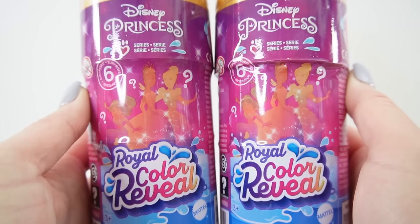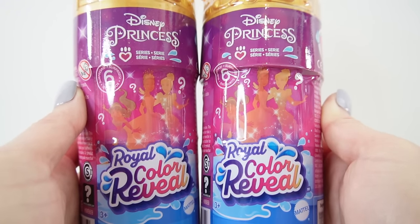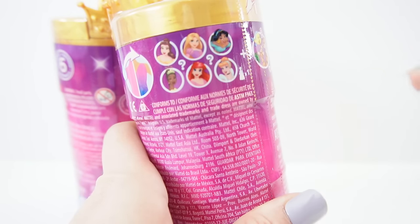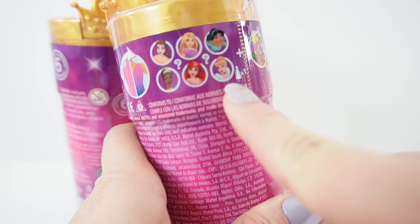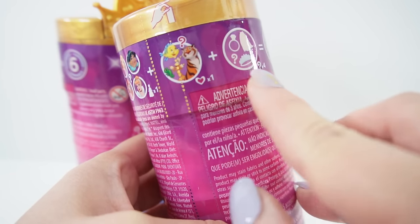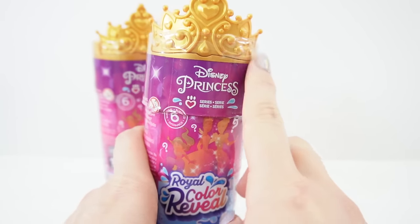Hi everyone, welcome to these toy house! Today we have some Royal Color Reveal dolls - these feature the Disney princesses. Inside we get one of six princesses: Rapunzel, Jasmine, Tiana, Ariel, and Cinderella. In addition, we can also find a friend and four accessories. These cases are so cute!